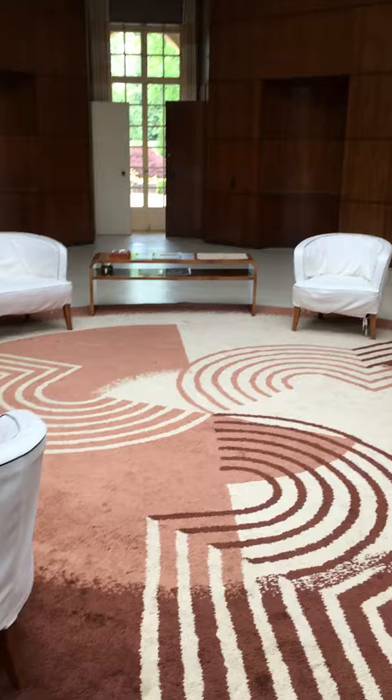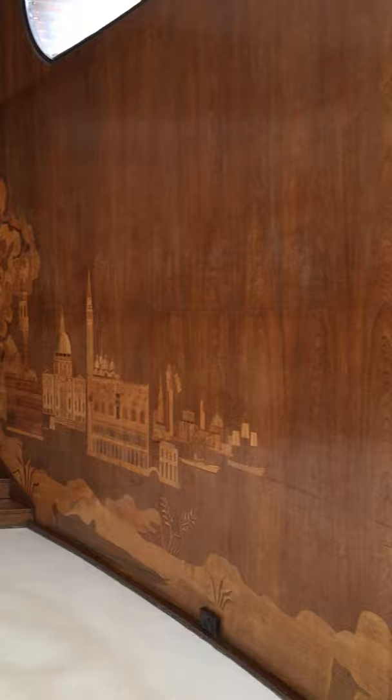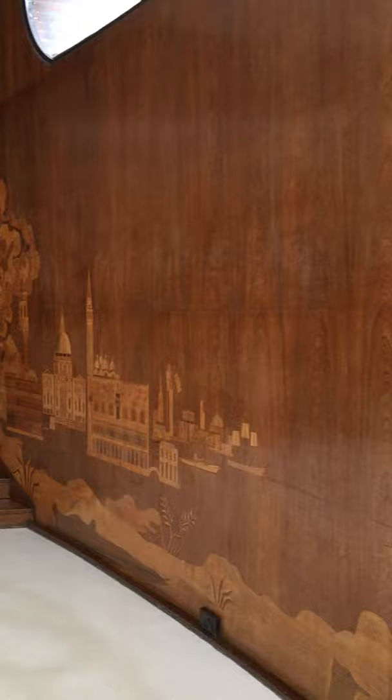Designed by Rolf Engströmer, so it's Swedish. Fantastic entire panels by Jörg Virkmaster, and of course, famously, this gorgeous carpet by Marian Dorn — the architect of floors.